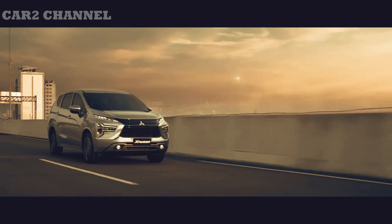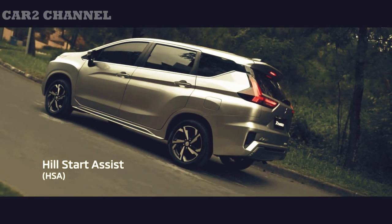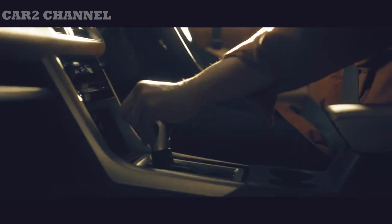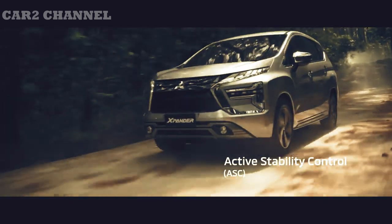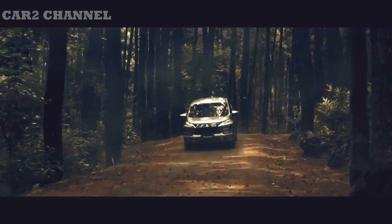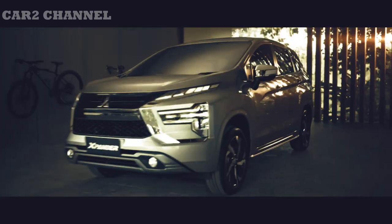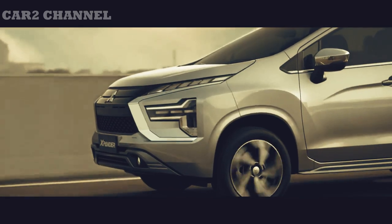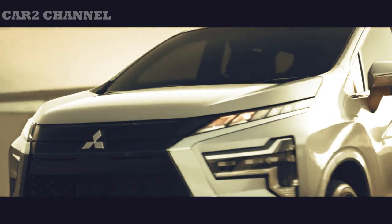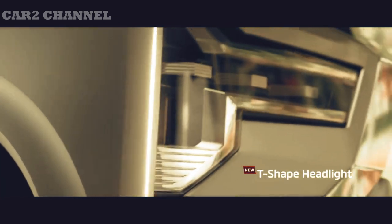Mitsubishi pernah menjelaskan kepada media cara kerja IEC — fitur ini bekerja memanfaatkan sistem pengereman pada roda depan. Disebutkan adanya kerjasama antara IEC dengan fitur keselamatan aktif lainnya, yaitu Anti-Lock Braking System (ABS) dan Active Stability Control (ASC). Dari impresi berkendara secara umum, Expander Cross masih tergolong low SUV yang nyaman dikendarai, dengan posisi mengemudi ideal yang mudah dicapai melalui konfigurasi setir miring dan teleskoping.